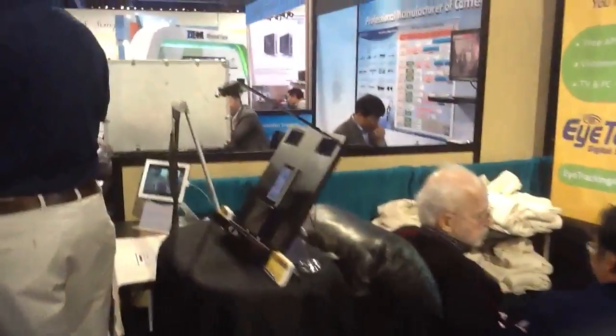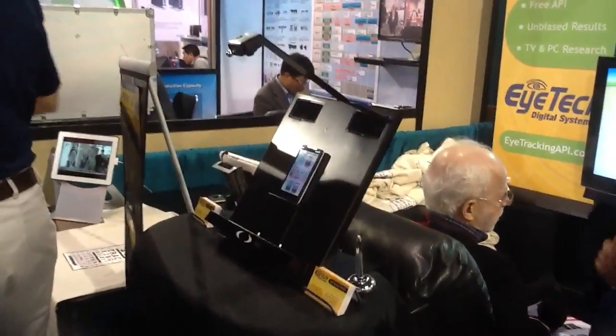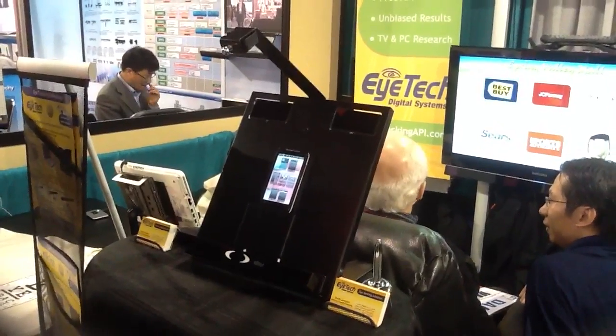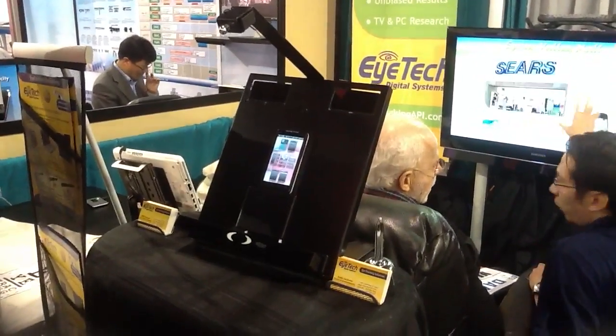We also have our new prototype mobile device tester where there's a scene camera at the top. You can analyze both smartphone and iPad. The eye tracker is down at the bottom, as you see here, with the lens hidden.